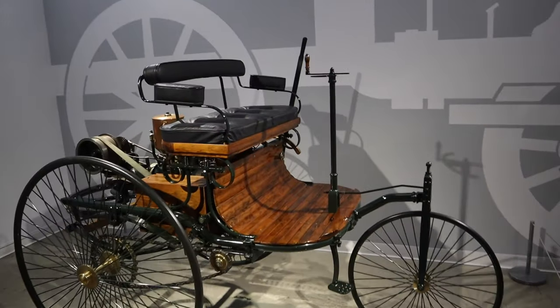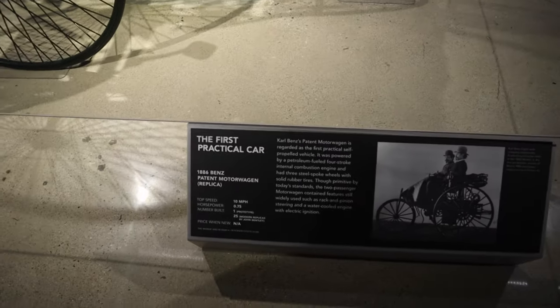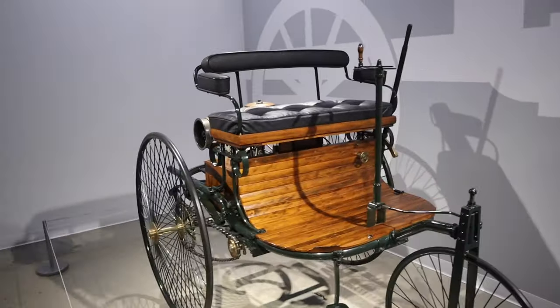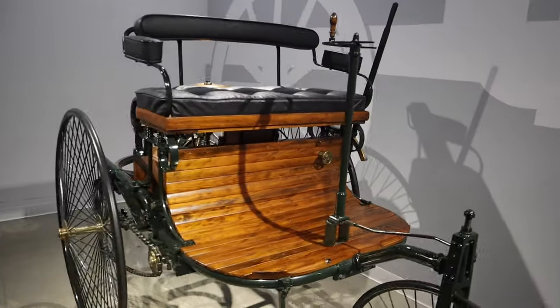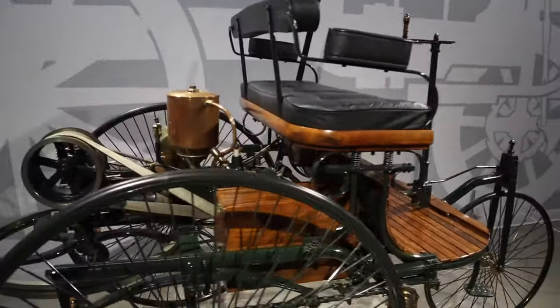So here we are — the first practical car, 1886. Wow! I've seen one of these at the El Segundo museum, but check that out — another one. Look how the engine is.